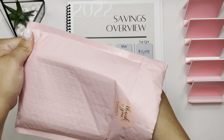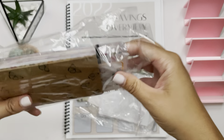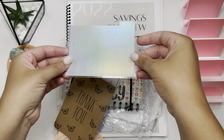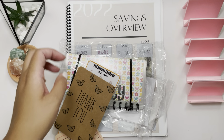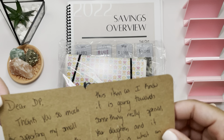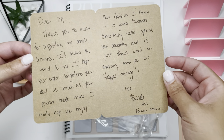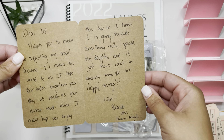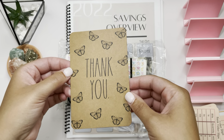This is the package — I already opened it, but I loved it so much that I had to show you guys. There is something in here with my name on it, so I'm pulling that out. She made me a little mini cash envelope, but it has my name on the other side so I won't show that. She also wrote me a little card that says: 'Thanks so much for supporting my small business. It means the world to me. I hope your order brightens your day as much as your purchase made mine. I really hope you enjoy this item as I know it's going towards something really special — your daughter. And it just shows what an amazing mom you are. Happy savings.' I thought that was super sweet. My daughter means everything to me.